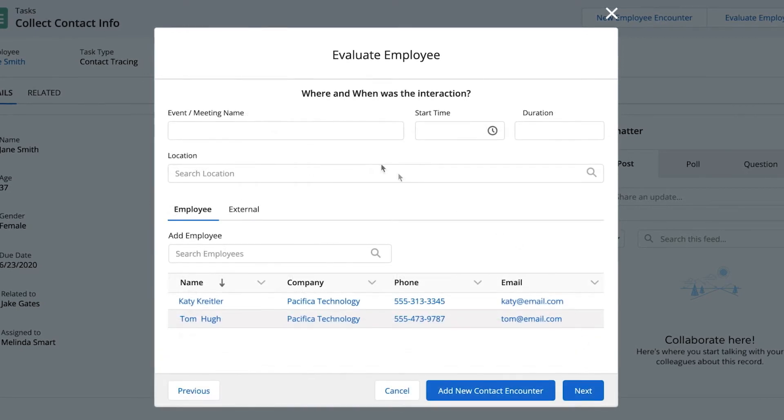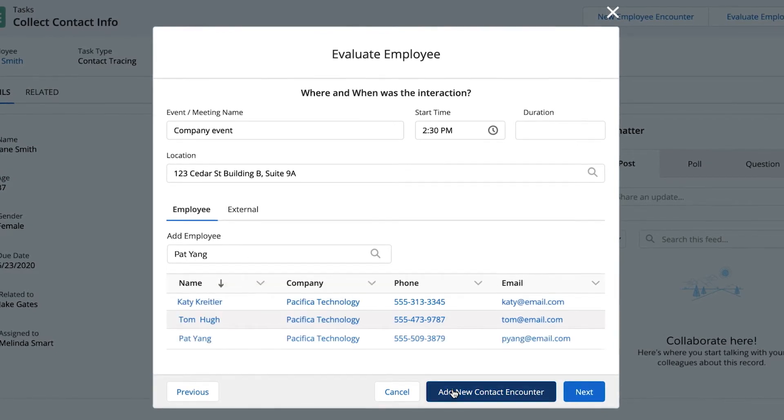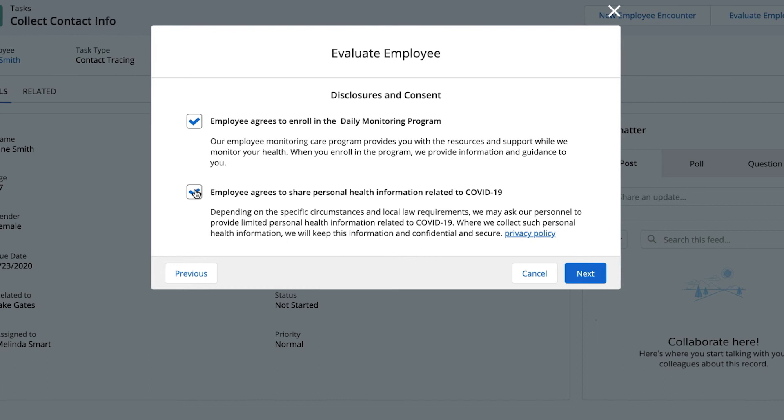They can then quickly capture details around office and event interactions to determine who may be at risk of exposure, and get consent to enrol exposed or at-risk employees in a daily assessment programme to provide ongoing guidance and resources.